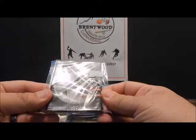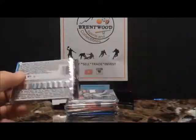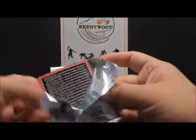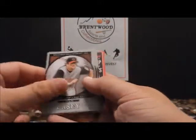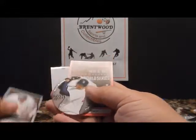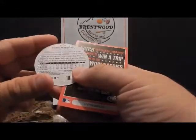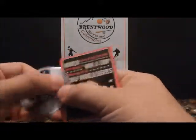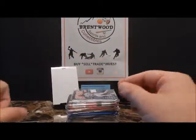Let's go on to Upper Deck Standing O — it's got four cards to a pack. Looks like there's Sean Casey, Kerry Wood, J.D. Drew. That's cool, like a mini. It says Pedro Martinez S14 — it's got the texture kind of like a baseball. I guess that's the idea they're going for. That's cool.